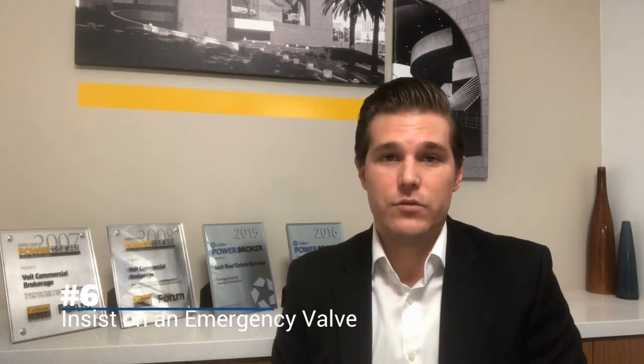Number six: insist on an emergency valve. You may be wildly successful and quickly outgrow the space, or alternatively you may have a hard time making rent every month. Either way, you need to be able to get out of that space as quickly as possible. Some options include subleasing or assignment rights, even termination rights. These can become very intricate, so I strongly suggest you consult with your broker and/or attorney before making any final decisions.